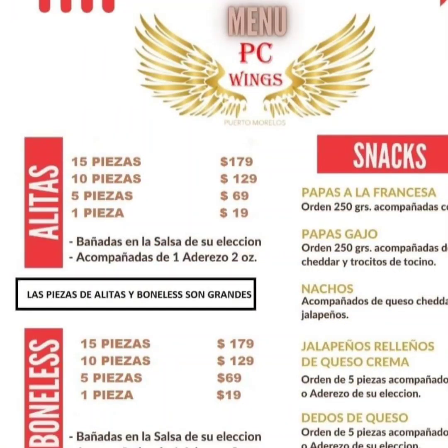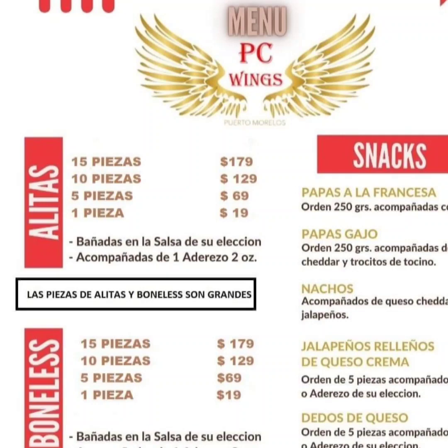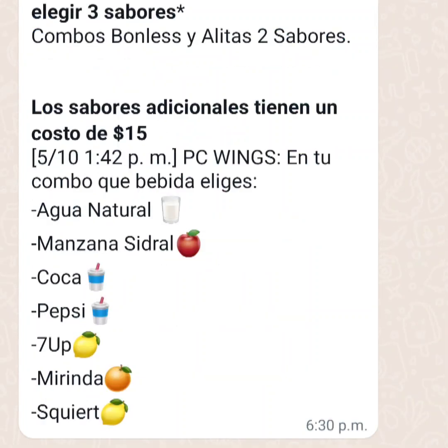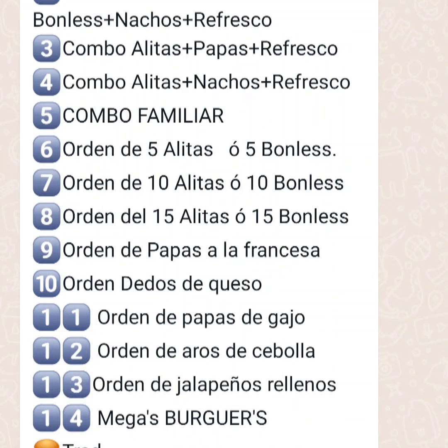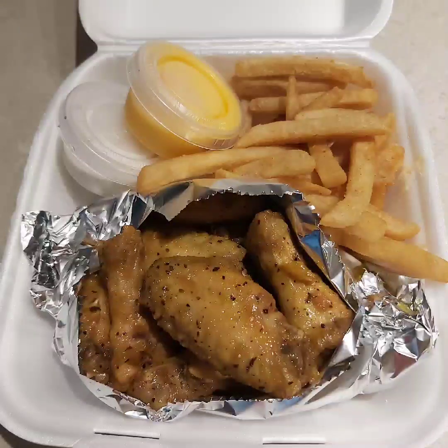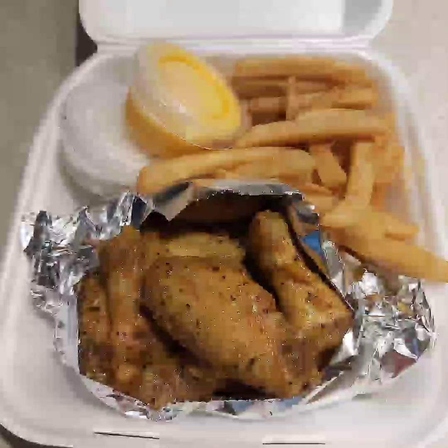Next up it's time for some delivery. I had a hankering for wings so I ordered from PC Wings. I ordered the combo with wings, fries and a beverage — there's a small charge for delivery. They have a variety of flavors and combos to choose from. I picked the lemon pepper wings with water. It came with a ranch dipping sauce as well as a nacho cheese sauce that I'm saving for cauliflower next time I cook it. This is plenty for one person and I had a few wings left over for the next day.